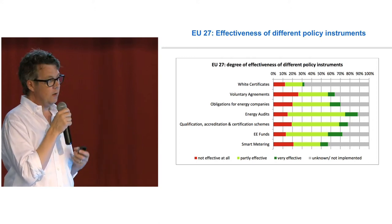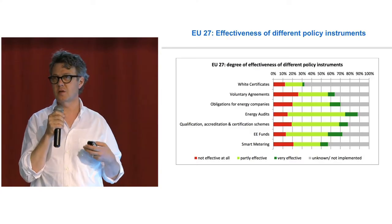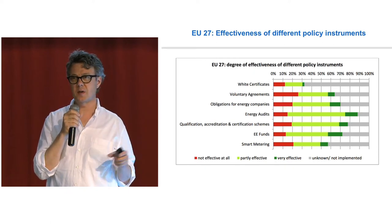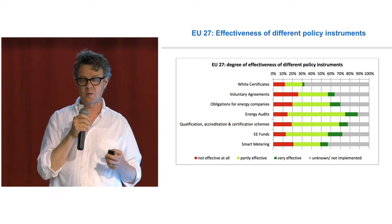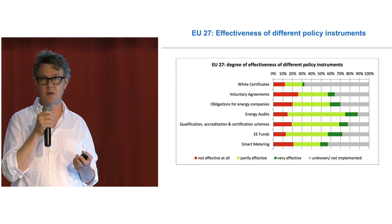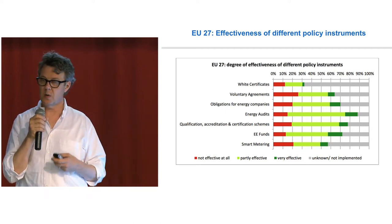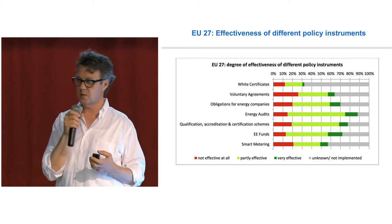We've discussed a lot whether we should ask about white certificates and energy efficiency obligations as different things. When we started designing the survey, it wasn't even certain there was an official term 'energy efficiency obligation' — it was a generic concept. But now it's really used officially. It's partly a matter of semantics, because white certificate is a more precise and specific term that falls under the broader category. So one can question if that was the best way to ask, but those are the results we got.